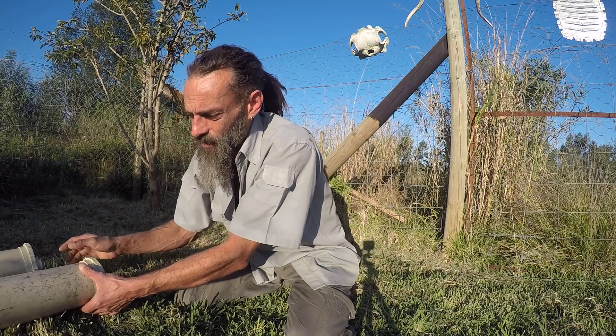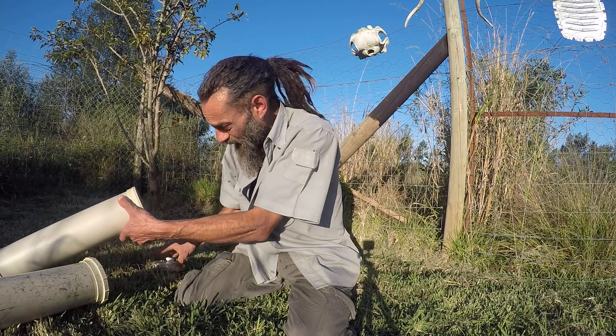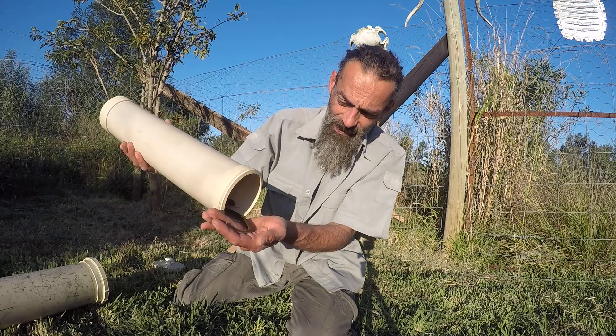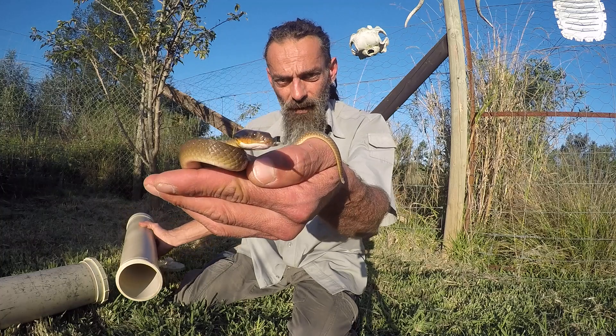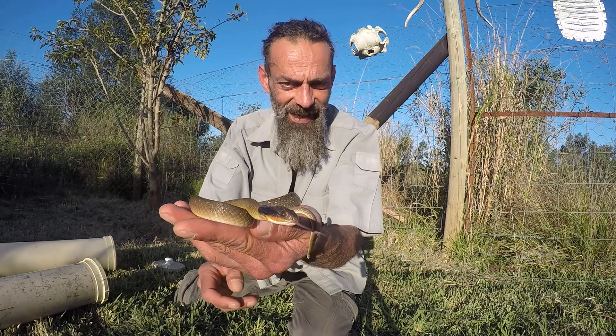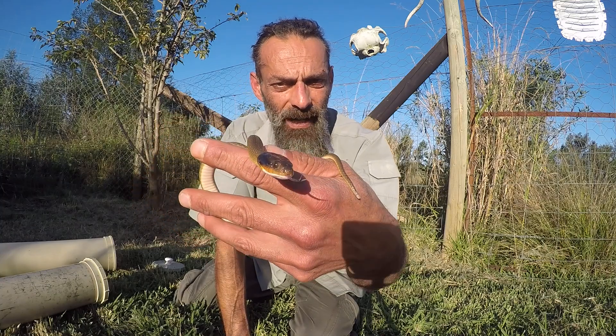Our other most common garden snake in South Africa is the herald, sometimes also known as a red-lipped herald, but they don't always have red lips. This one does have some beautiful lipstick — look at that. Now these snakes are also often called night adders, which is not true. They are not adders at all. They are back-fanged snakes.